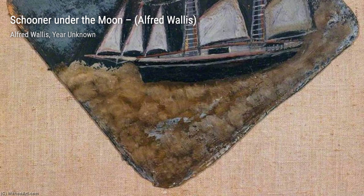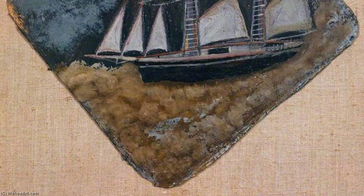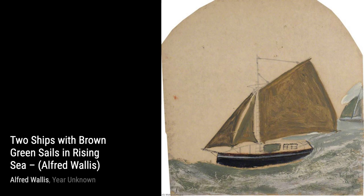Moving forward, we have Motor Vessel Mounting a Wave by Alfred Wallace. This artwork portrays a motor vessel conquering a wave, capturing the power and energy of the sea.